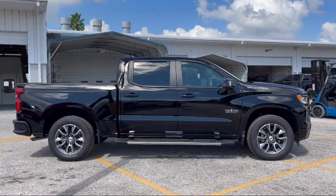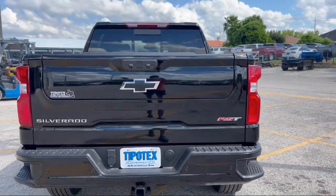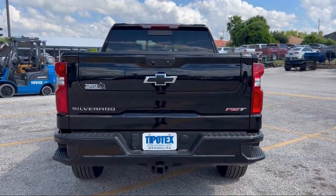LED tail lights, steering wheel mounted voice control, pre-collision warning system visual warning, braking assist, and rear USB power outlet.